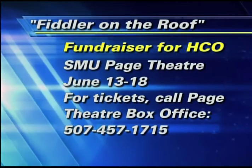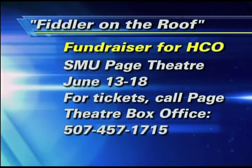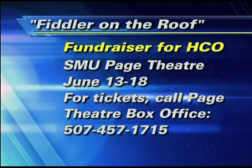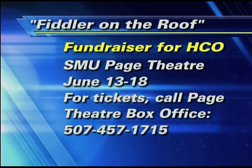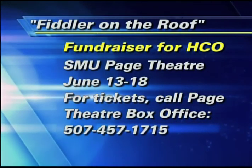Now, there are still some tickets available for the Monday night and Tuesday night shows of Fiddler on the Roof. Tickets can be purchased by calling the Page Theater box office. That number is 457-1715.